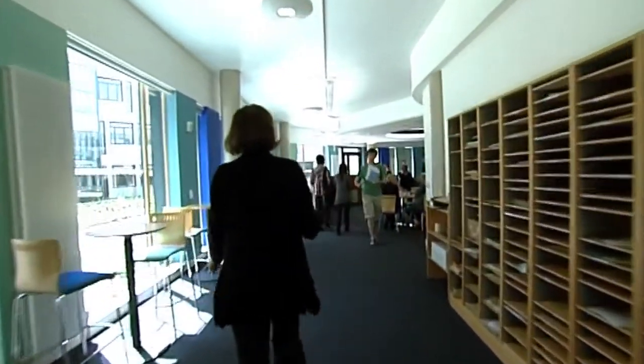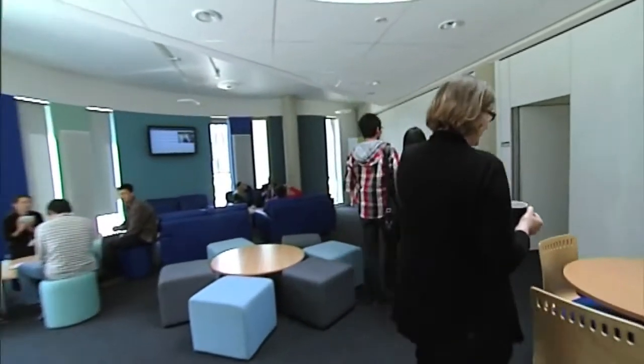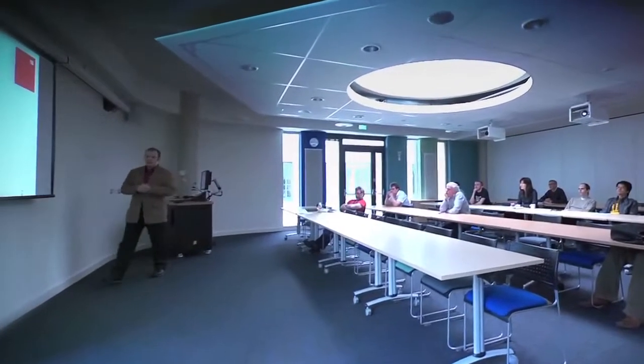Our new building gives more space than ever, and our pod is a great example of a work and social area. The common room leads to two large seminar rooms, which we use specifically for computer science teaching.